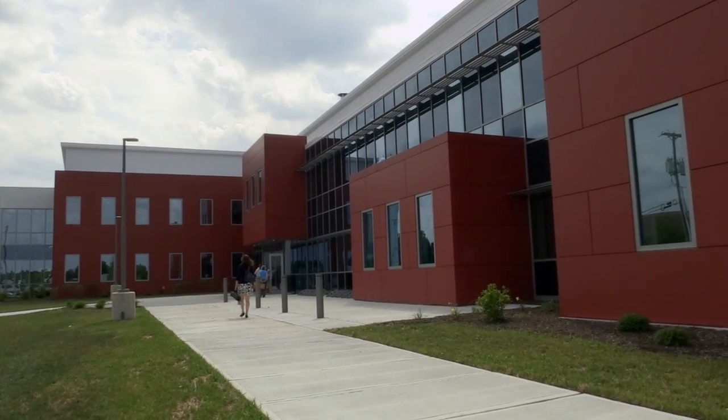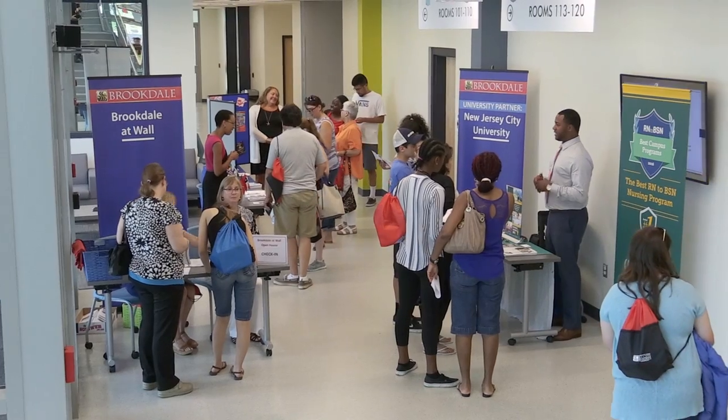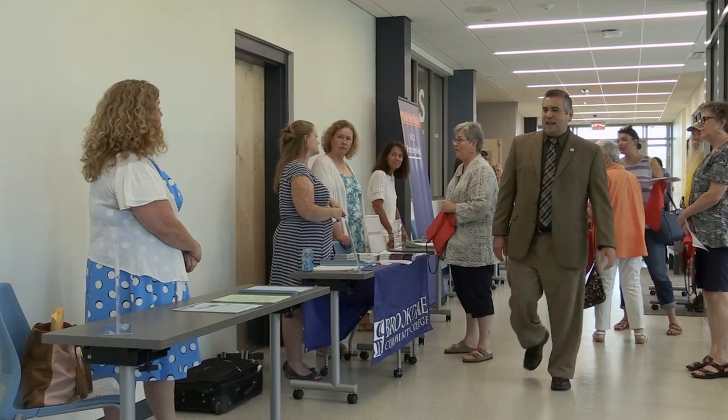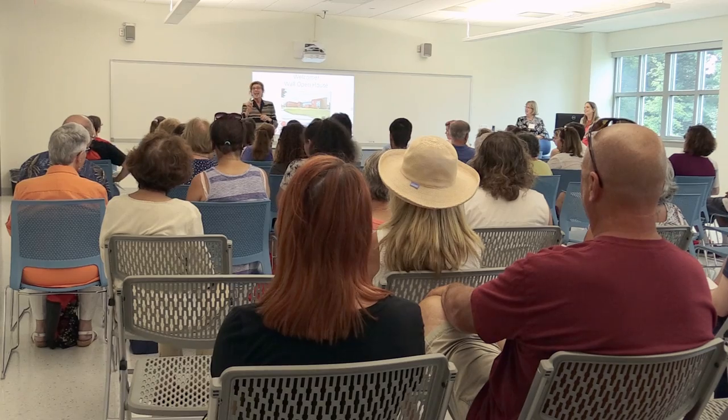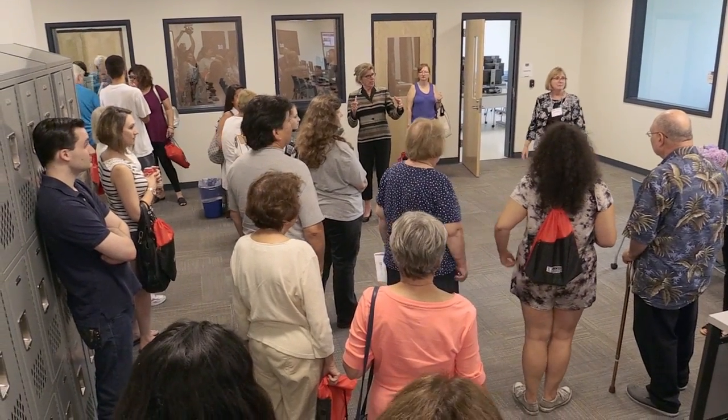We're in Brookdale Community College's brand new Wall building. We are a brand new 37,000 square foot facility which just opened in May of 2017 with 14 classrooms, two science labs — one for microbiology,